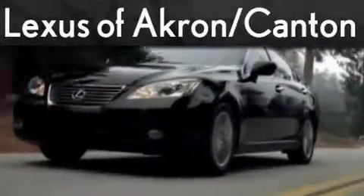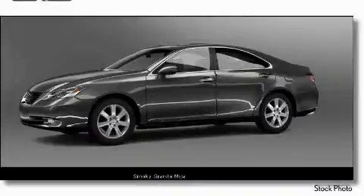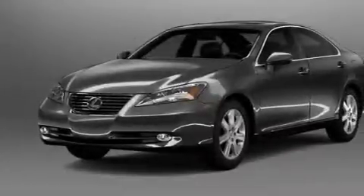Another fine vehicle offered by Lexus of Akron. This is a 2009 Lexus ES350, a luxurious package designed with the finest elements in mind.